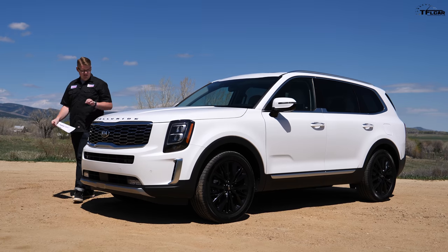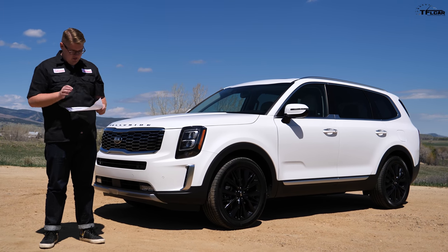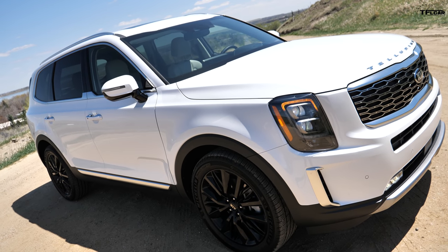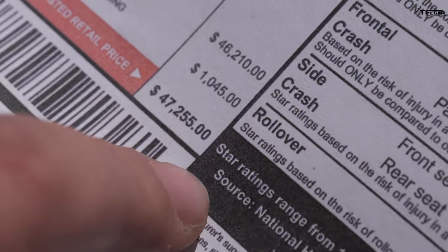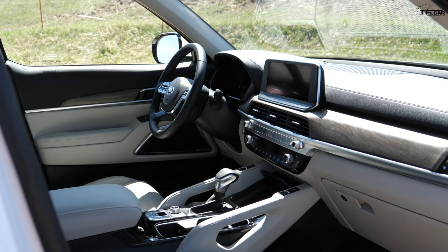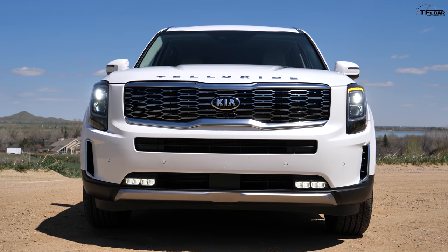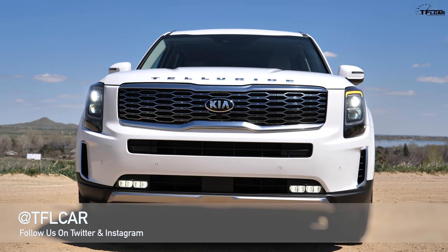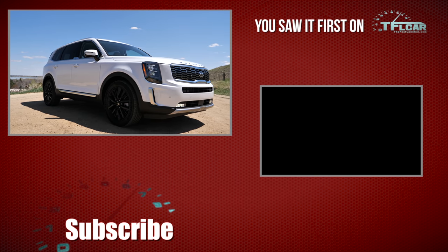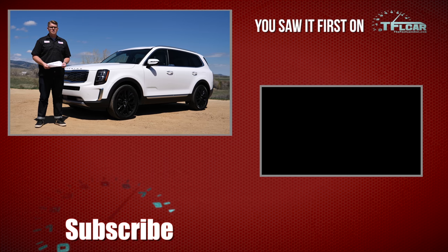Number one on the list of great things about the Kia Telluride is pricing, because this thing is an extreme value. This is the Telluride SX V6 all-wheel drive — basically fully loaded — and it tops out at $47,255. For that you get the luxurious interior, all the tech features, all the driver safety features, and good styling. The package is just an extremely good value. Add on top of that the fact that it's a Kia, which comes with a 10-year, 100,000-mile warranty. Hope you liked this video — drop a comment below and tell us what you think of the car.